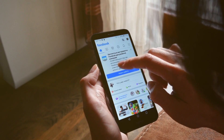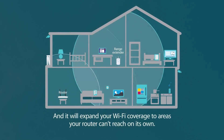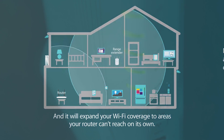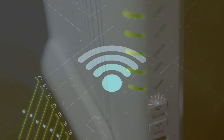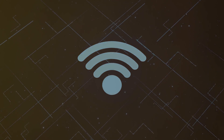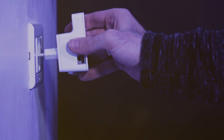A Wi-Fi extender requires a tad more effort but promises a stronger link. Think of it as building a bridge over a river to connect two lands. Place the extender within a good range of your router and connect to its network from a computer or smartphone. Access the setup page via a web browser and follow the instructions to choose your existing network and extend it with ease.